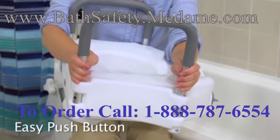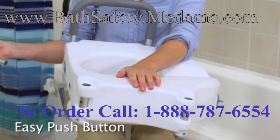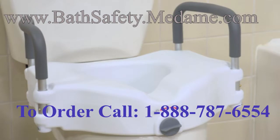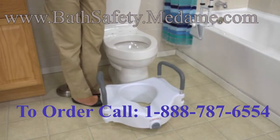These durable, tool-free padded arms provide support and can be removed for easy transfer on and off the seat. The contoured seat is comfortably designed for both genders. The seat is lightweight and accommodates standard toilets.